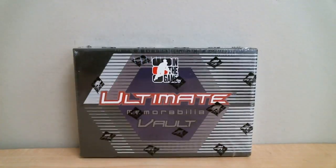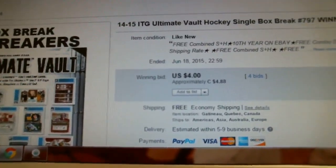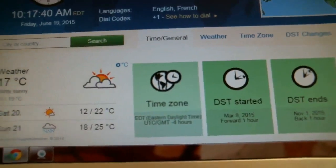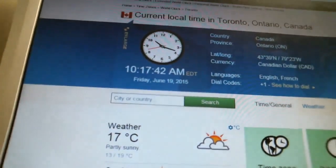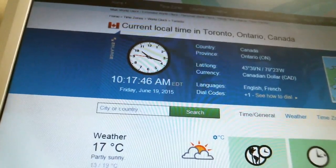Welcome to Box Breakers, celebrating our 11th year on eBay. Today's break is number 797. We're opening one box of 1415 ITG Ultimate Vault memorabilia. Our last winning bid was for the Winnipeg Jets, and it ended June 18th at 10:59pm. According to TimeAndDate.com, it is currently 10:17am on Friday, June 19th — that's Eastern Time, local time in Toronto.